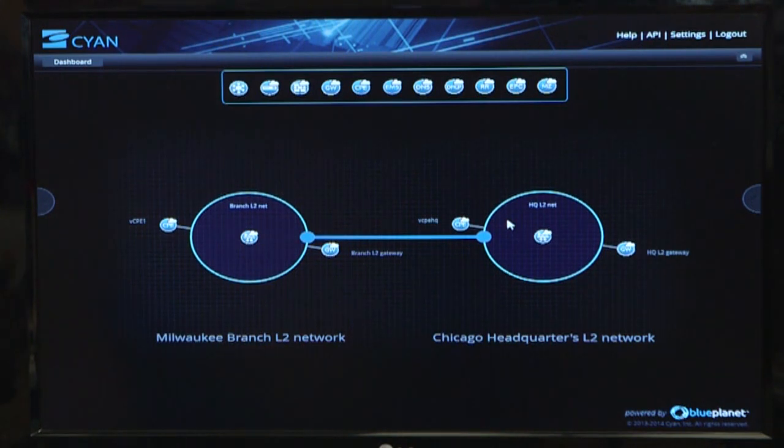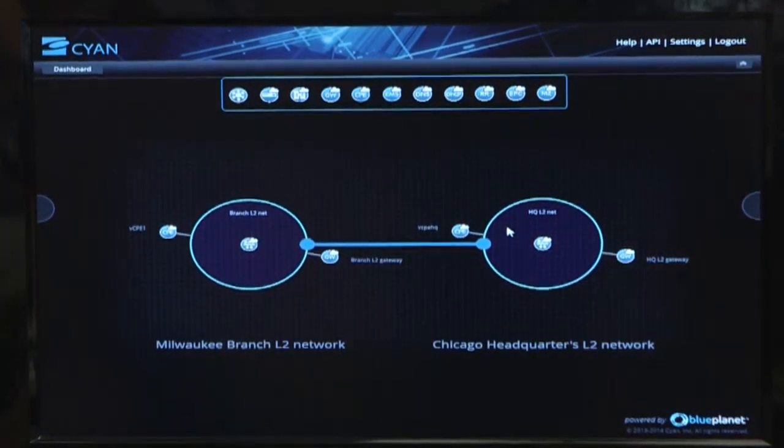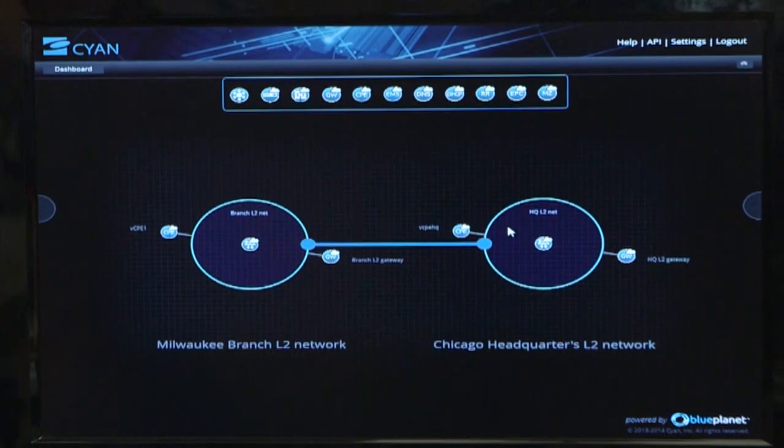This allows very rapid service deployment, a great amount of service agility and flexibility, and furthermore really limits or completely eliminates user error because all of this is automated.